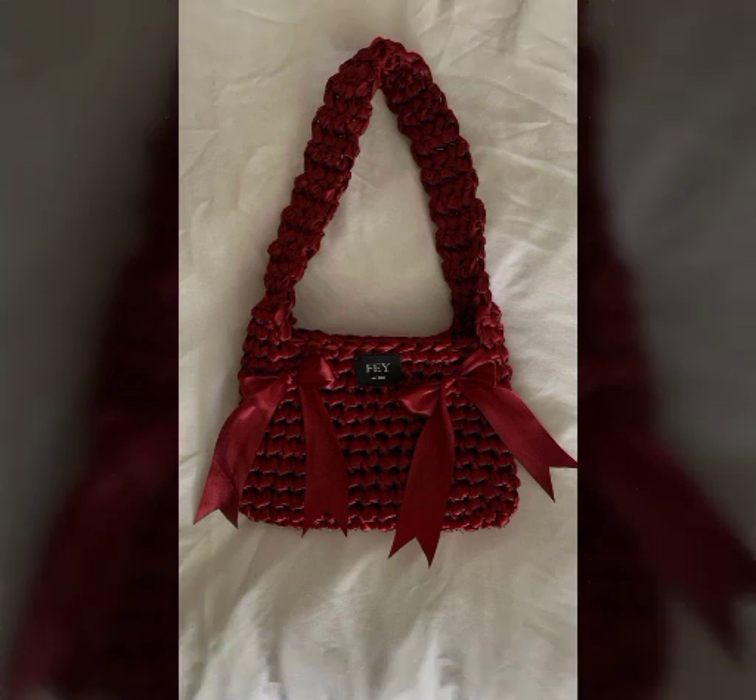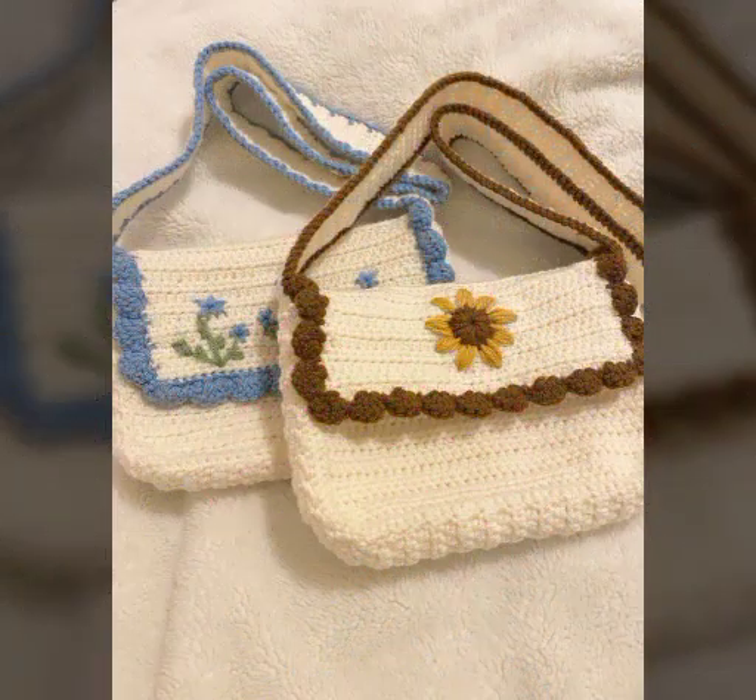And friends, watch my full video to get very unique ideas about these beautiful types of crossed handbags.